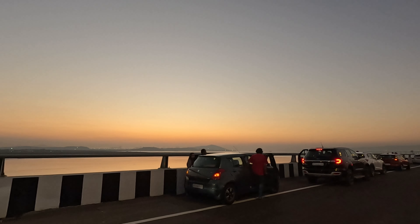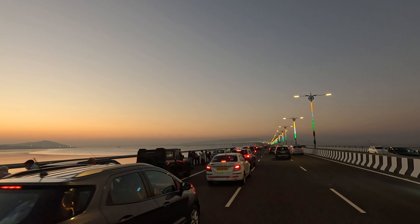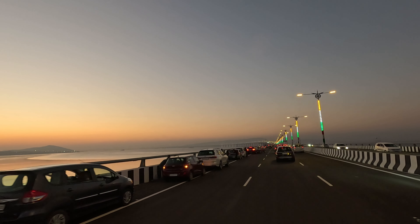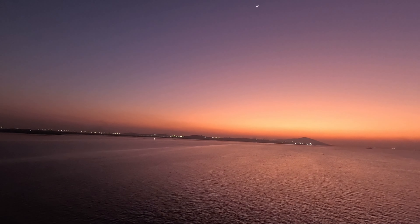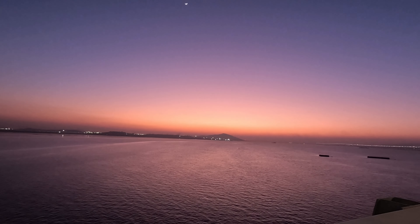Guys, here is the total sunset. It became a picnic party. The moon is just a little bit visible. Here is the view — there is shade changing all around the eyes.